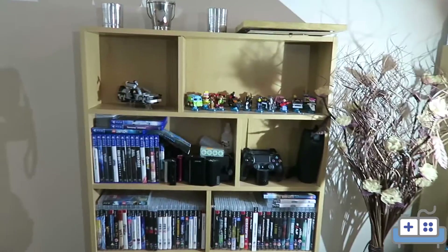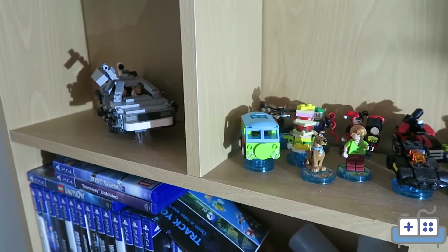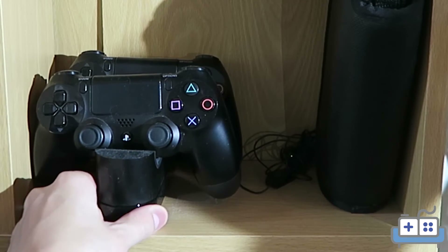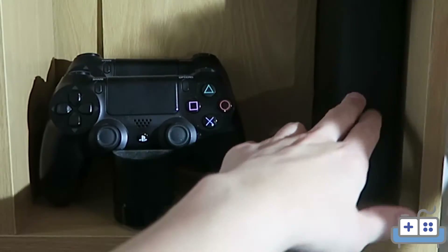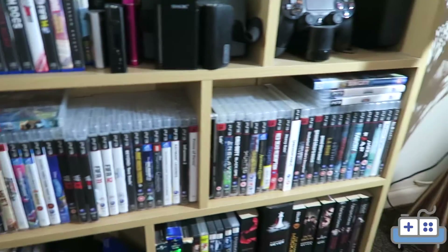Moving over to the shelf, we have various LEGO Dimensions characters and of course a LEGO Back to the Future DeLorean — not gaming but pretty cool. We have the docking charging station for the PlayStation 4 controllers, the PlayStation 4 headset, a Vita, and the PlayStation 4 games collection. The next shelf down is the PlayStation 3 games collection.